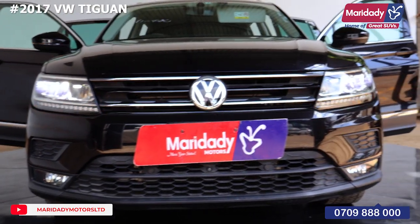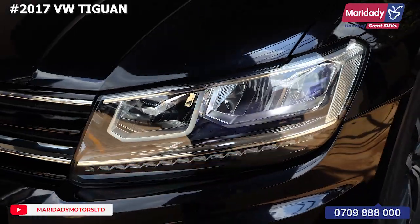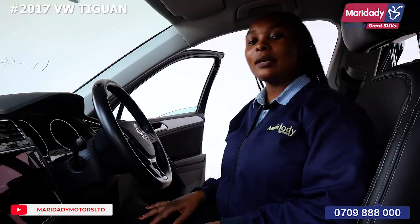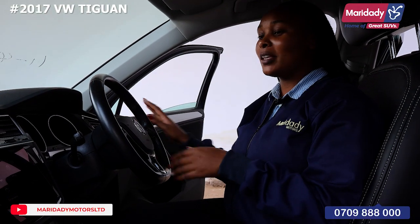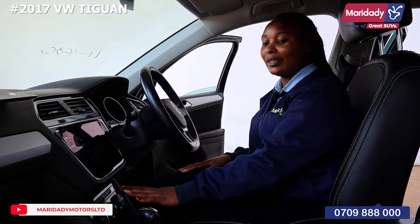We have LED lights with awesome indicator lights. This is just a basic unit of the Volkswagen Tiguan. Coming to the interior of this car, it's nicely designed with a spectacular dashboard. Looking at the AC, it's nicely laid out.